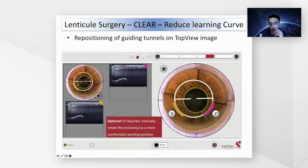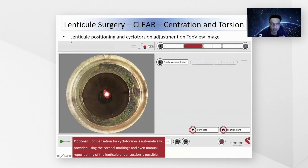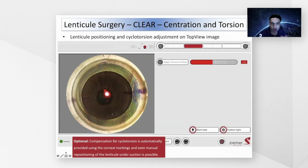One way of reducing the learning curve is by having two incisions. These incisions are not just for lenticule extraction — they serve as guiding tunnels to direct you into the correct lenticule plane. One of the most common early complications is entering the wrong plane to remove the lenticule. These guiding tunnels guide you to the anterior plane, shown in the pink diagram, and the posterior plane, shown in orange, helping surgeons ensure they are in the correct plane and making lenticule removal much easier.